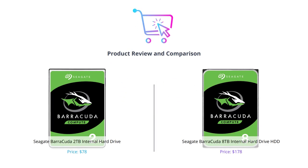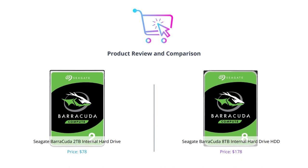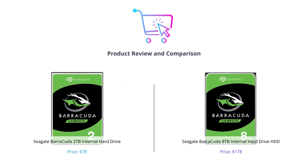Hey everyone, in this video we are going to compare two of the best internal hard drives from Seagate: the Seagate Barracuda 2TB and Seagate Barracuda 8TB.